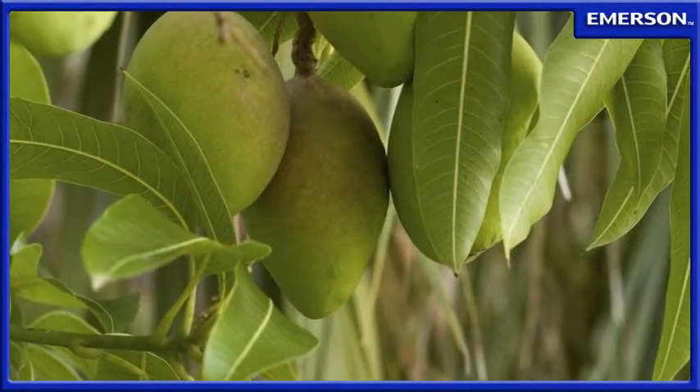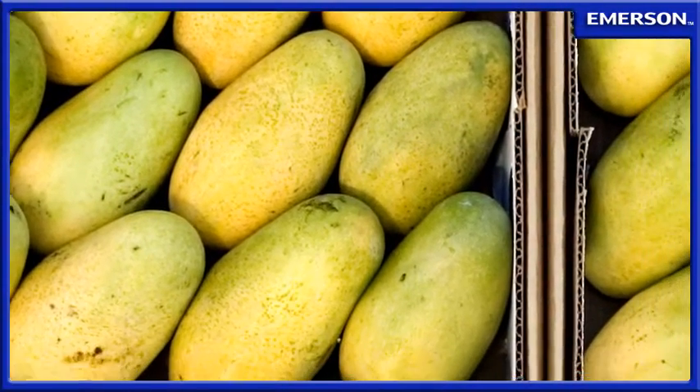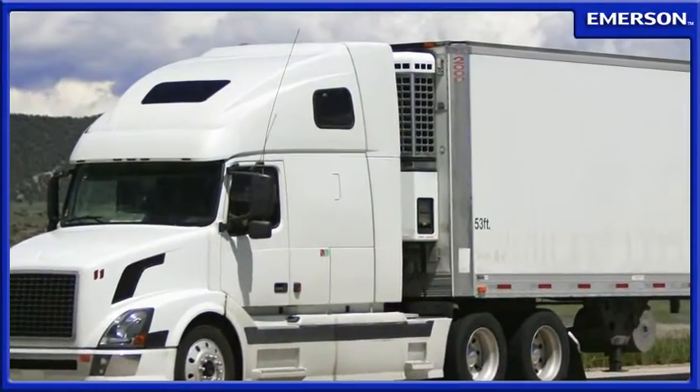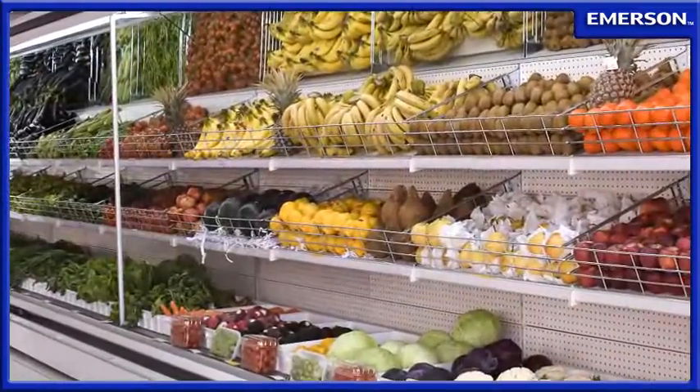In transport refrigeration applications, the requirements for reliable product protection and reliable system performance, even under the most arduous conditions, are essential. For decades, the transportation industry has turned to Copeland Compressors to address these challenges.